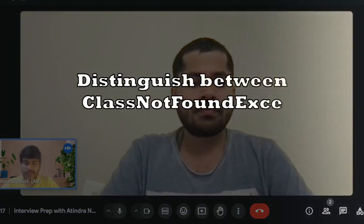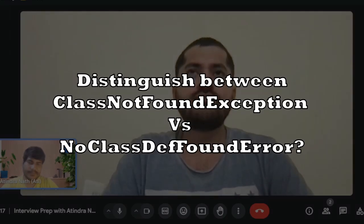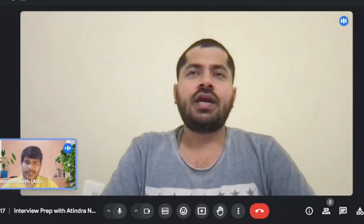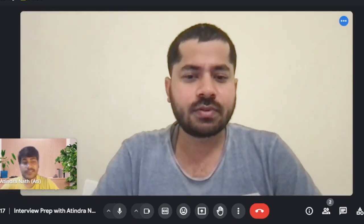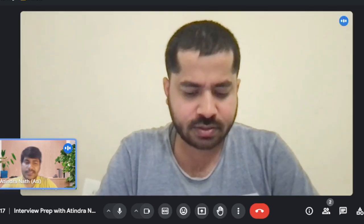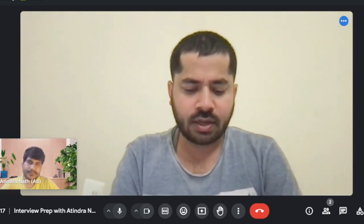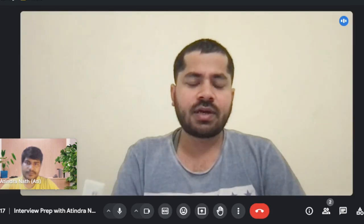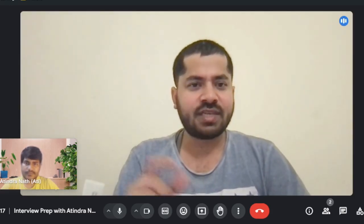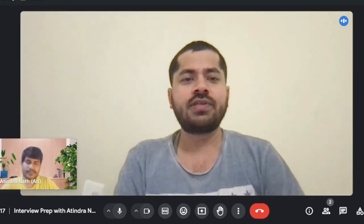Can you distinguish between ClassNotFoundException and NoClassDefFoundError? Have you heard about that? Yeah. I am familiar with ClassNotFoundException, but I'm not fully recalling why NoClassDefFoundError is caused. ClassNotFoundException usually happens when you have a Java class and try to run it — it generates a bytecode dot-class file.